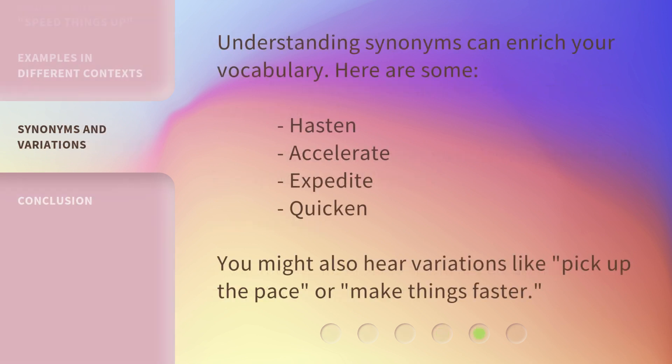Understanding synonyms can enrich your vocabulary. Here are some: hasten, accelerate, expedite, quicken. You might also hear variations like pick up the pace or make things faster.